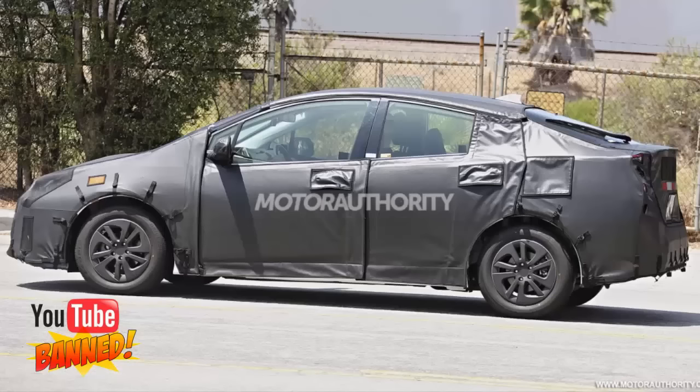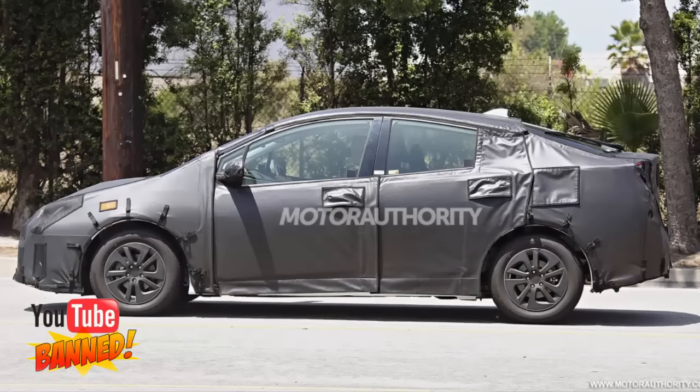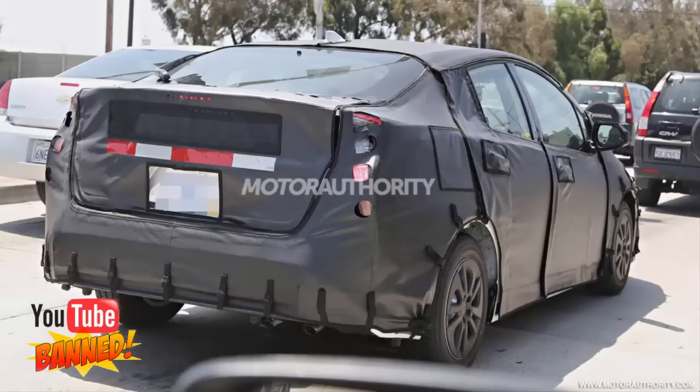Inside, it looks like Toyota is sticking with the central gauges of previous models, with the most vital information displayed in the screen at the top of the dash. If you look closely, there is a digital representation of the car located here.